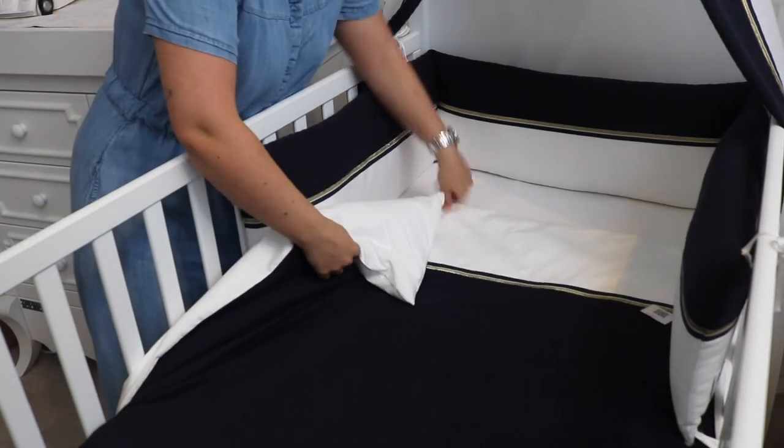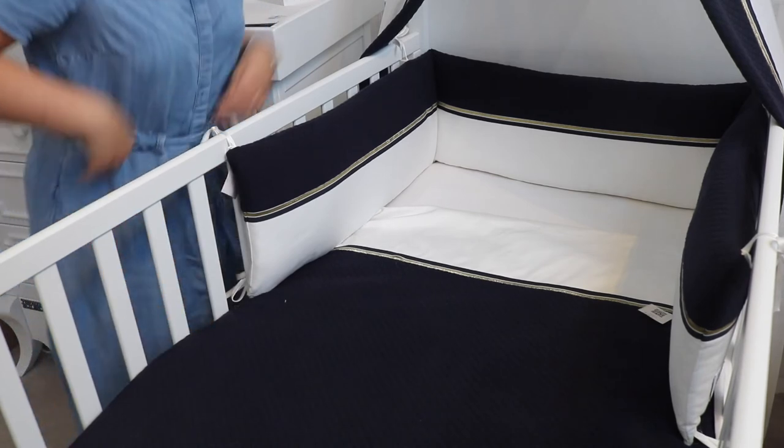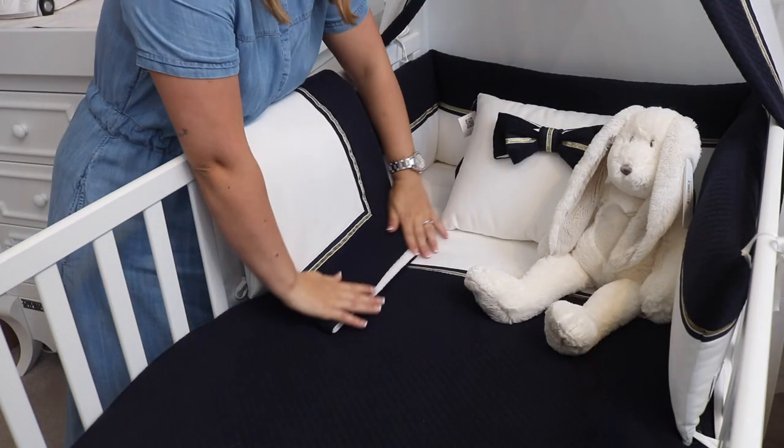Duvet covers and pillows are only allowed after one year. This is for safety purposes. So after one year you can add a pillow, a duvet cover and a duvet. You can also add a stuffed animal and things like that to the baby's bed.